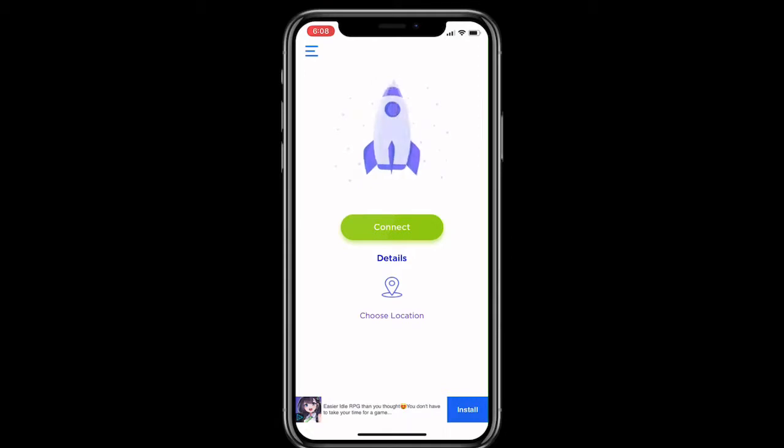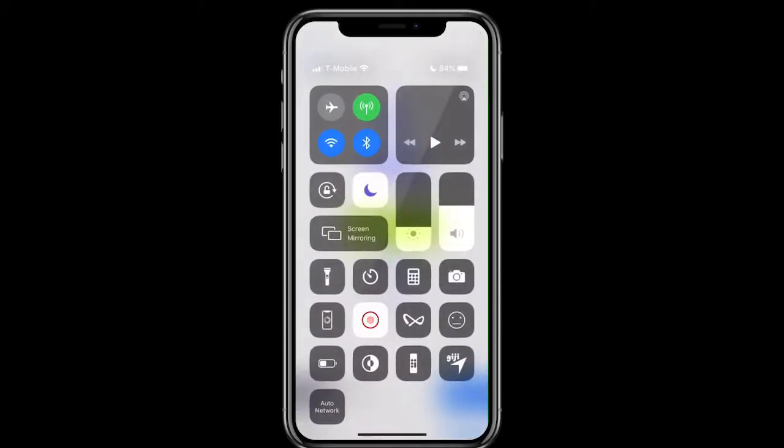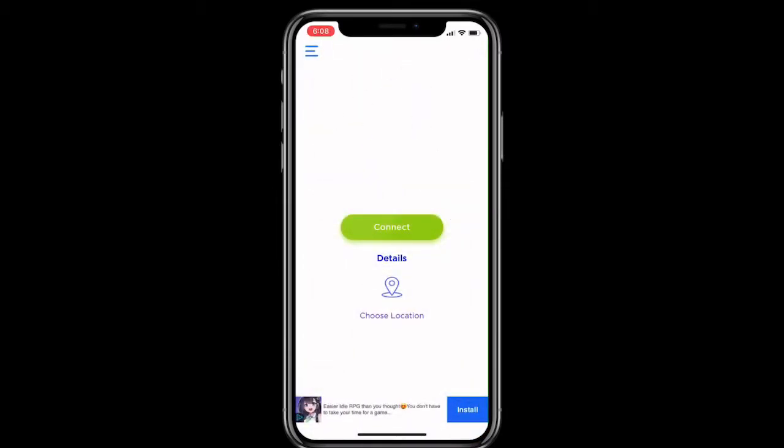You just literally put your passcode in and that's it. You can pull down the Control Center and you can see it will say VPN if your VPN is on and enabled. If you don't see VPN, it means it's not on. You can also go to Settings > VPN and check to see if it's on and if you're connected.